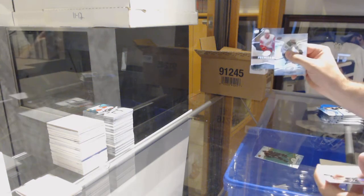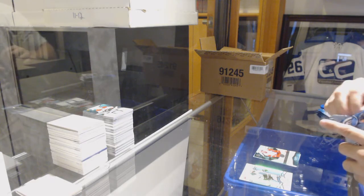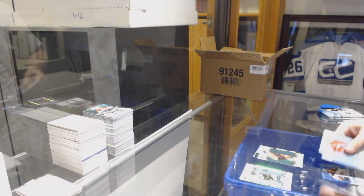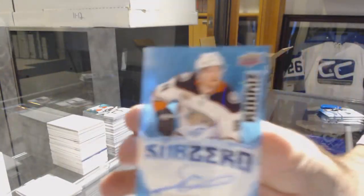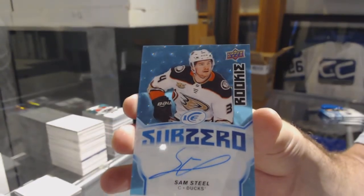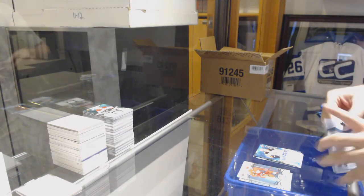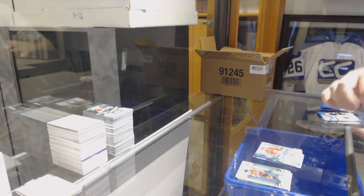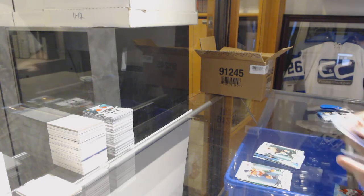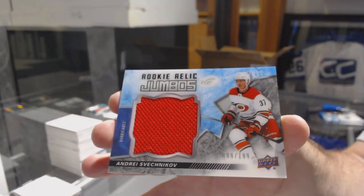Green of Evander Kane, $9.99 for the Red Wings, Joe Hicketts. Juulsen is a Group B, 2 of nothing Sharks. Wow. We've got a Nolan Patrick Green, Ice Premiers jersey of Brett Howden for the Rangers. And a Sub-Zero rookie auto, Sam Steele. For the Rangers, Zuccarello. And a Sub-Zero rookie for the Calgary Flames, Dylan Dubé. We've got a P.K. Subban Green for the Preds. Rookie Relic Jumbo Jersey to $1.99, Svechnikov, Carolina Hurricanes.